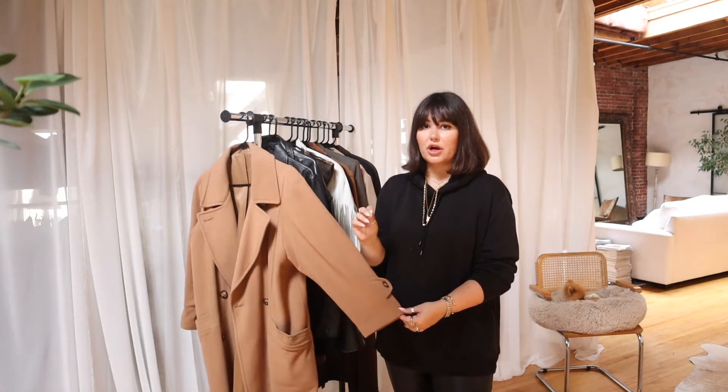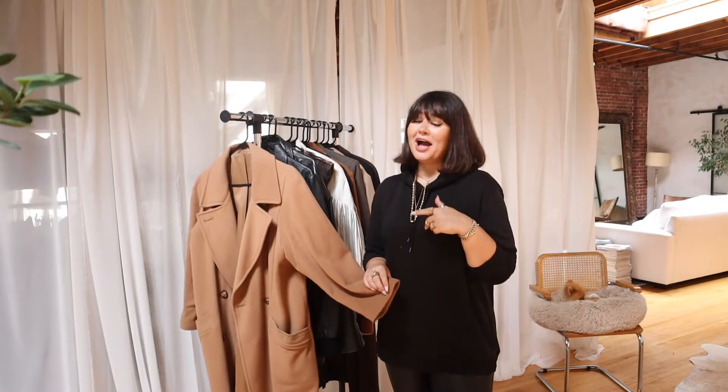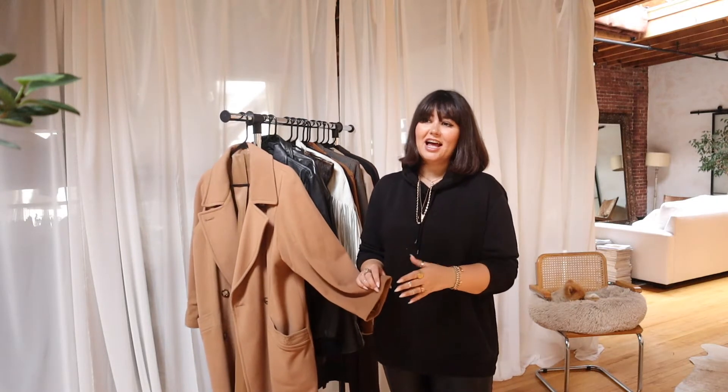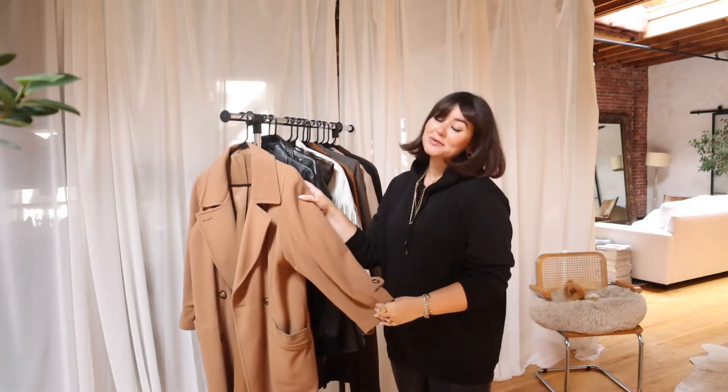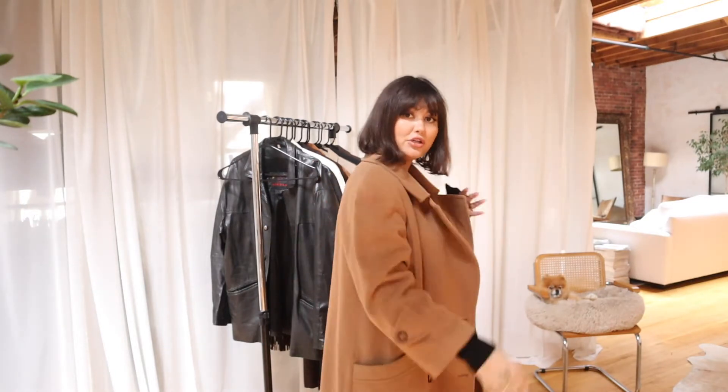About 80% of my wardrobe is vintaged sourced, whether that is from vintage consignment stores, thrift stores, or hand-me-downs from family members. When I say hand-me-downs, I mean I've seen them wear it through the decades and I'm like, I'm gonna have that — it's now mine forever. This is actually my great aunt's from Marks and Spencer's, but you can go out anywhere and get yourself a good camel coat.